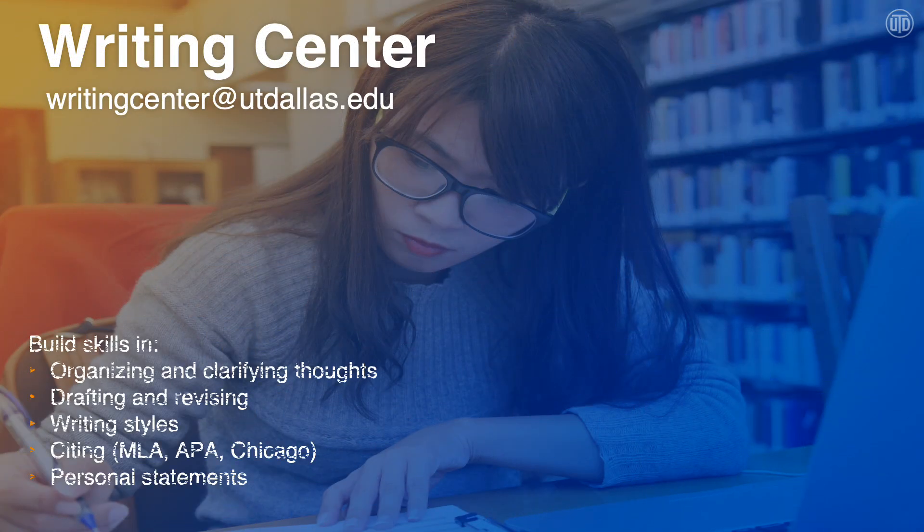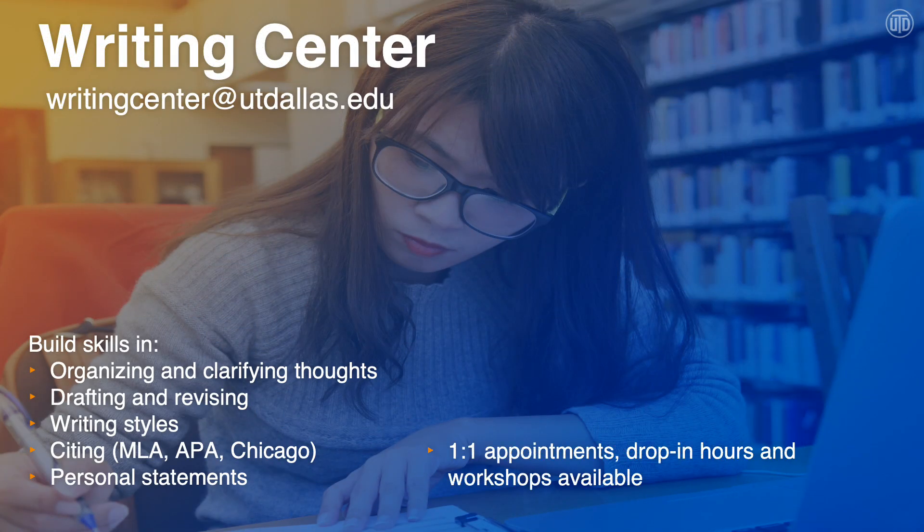The Writing Center is another service in the Student Success Center. The leaders in the Writing Center can help with any stage of the writing process, from understanding the assignment, to brainstorming, to getting help with grammar, or checking for plagiarism. The tutors come from a variety of majors and can help with any writing assignment from any class, as well as personal statements for grad school. There are one-on-one appointments, drop-in hours, workshops, and asynchronous virtual appointments available.